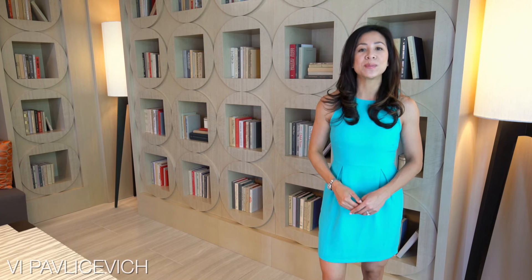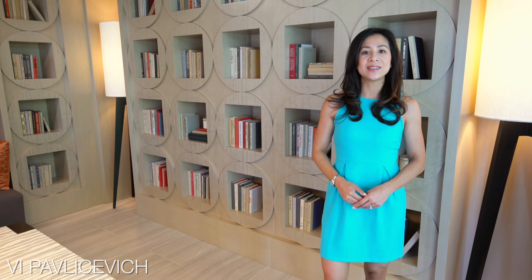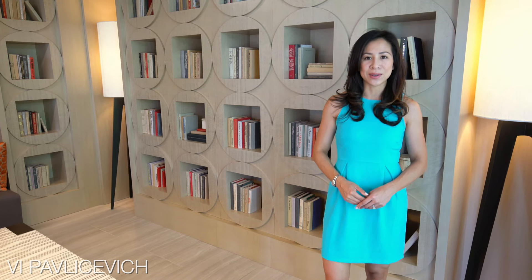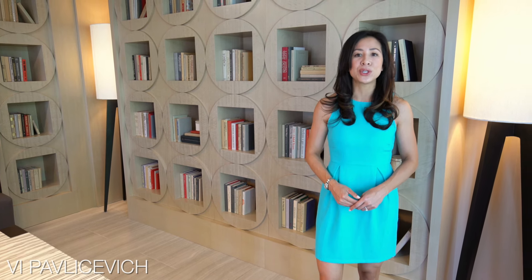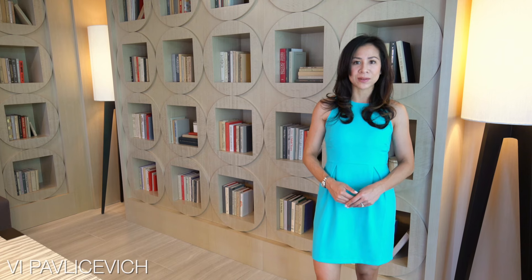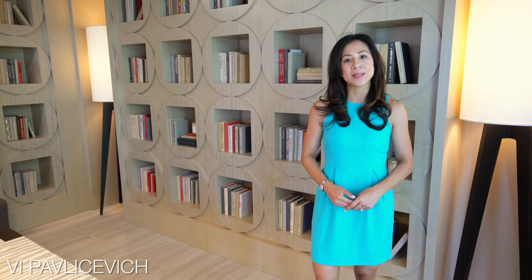This newer construction was built in 2014 and consists of 22 smartly designed condos. Residence 605 is a spectacular top-floor two-bed, one-and-a-half bath penthouse with dramatic ceilings and expansive windows.